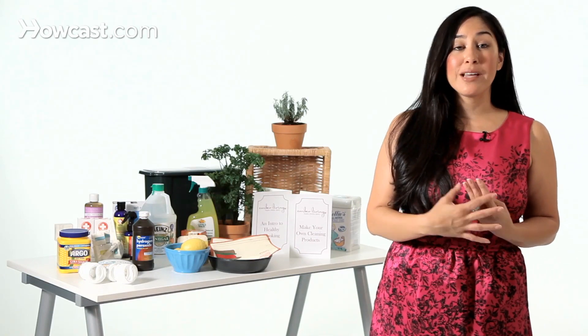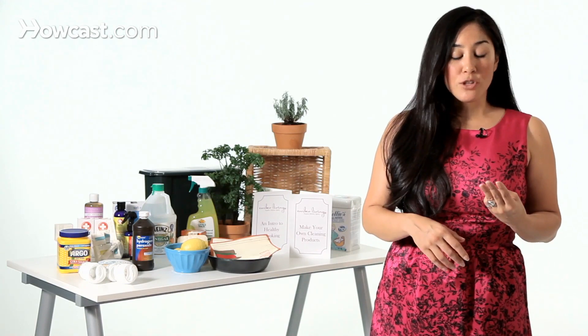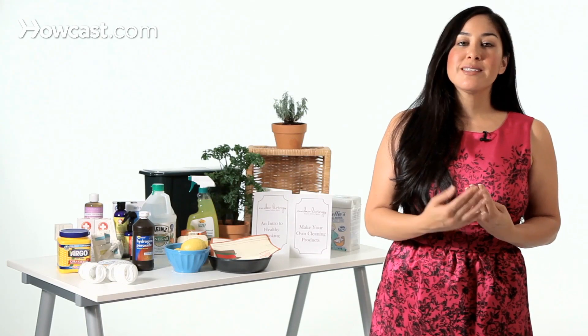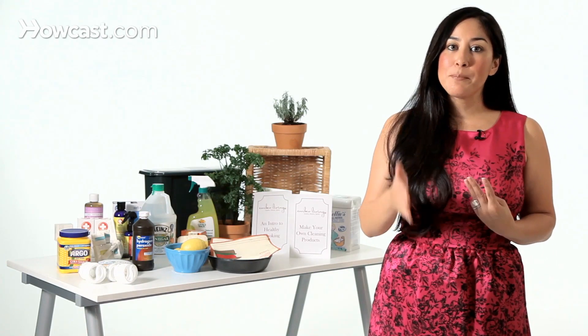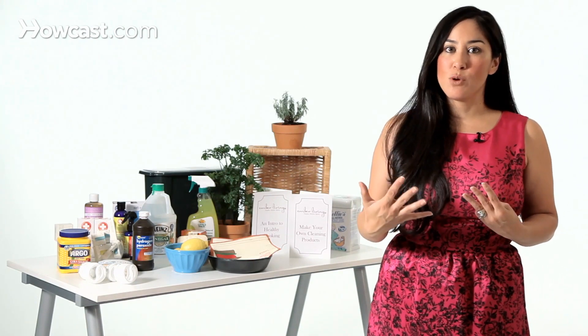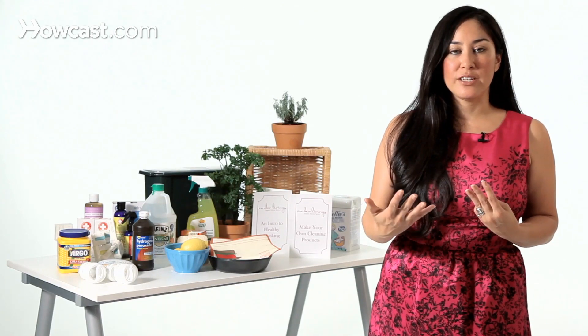Plus incandescent bulbs tend to break a lot easier than LED bulbs, so there's also that to factor in. In terms of energy use, an incandescent bulb that uses 100 watts of energy — that same bulb for the same amount of light in a CFL will use about 25 watts of energy, but for an LED bulb it'll use about 10 watts of energy.